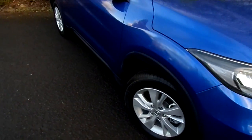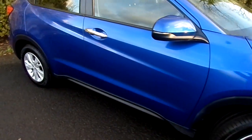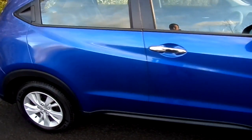Massive customer saving here of just over 2,000 pounds. The colour shown here is brilliant sporty blue metallic.